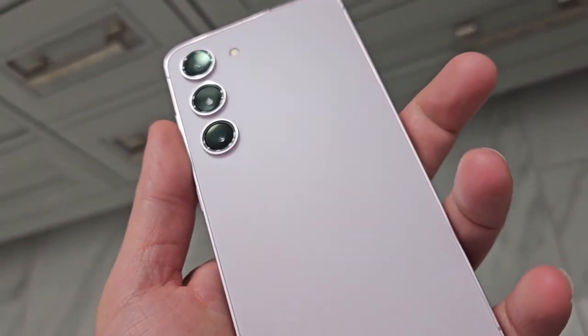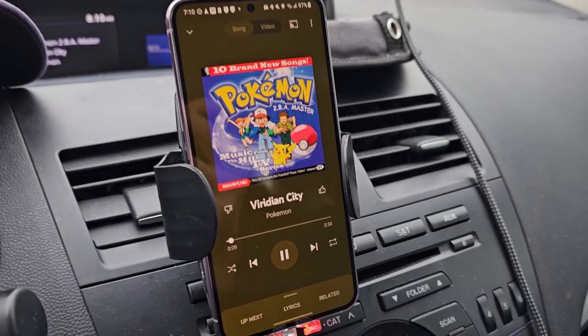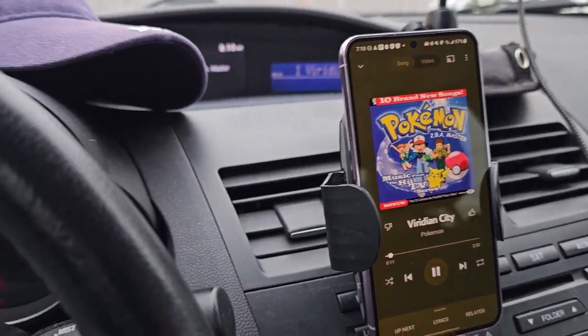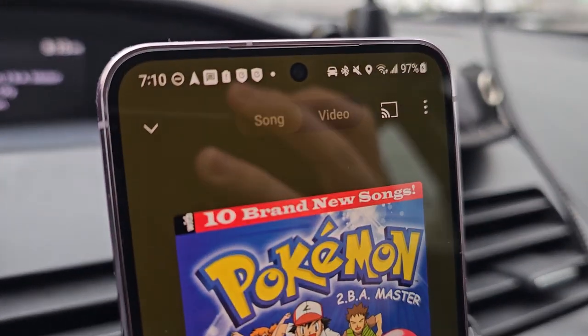Woke up at 6:42am on a Sunday morning. Had to tweak my routine a little bit today — got up, brushed my teeth, grabbed a quick snack and some coffee, and then got in my car. We're on the road to Viridian City — if you know, then you know.